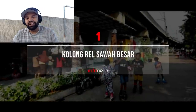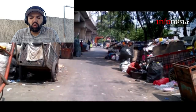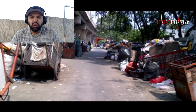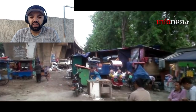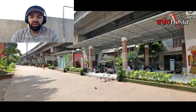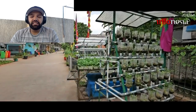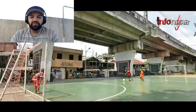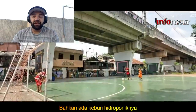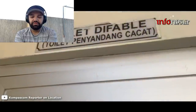Kolong Rel Sawah Besar. Kawasan Kolong Perlintasan Kereta Api di Sawah Besar, Jakarta Pusat, awalnya dijadikan tempat penimbunan barang bekas. Keberadaan bangunan liar pun menambah kesan kumuh di kawasan tersebut. Namun sekarang, kolong rel kereta api di Sawah Besar disulap menjadi ruang publik terpadu ramah anak atau RPTRA, yang dilengkapi dengan sejumlah fasilitas bermain anak, balai kumpul warga, dan taman hidroponik. Ada juga lapangan futsal dengan lantai semen yang dilengkapi dua gawang.